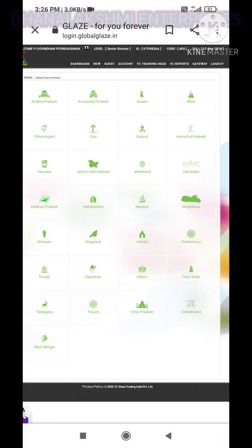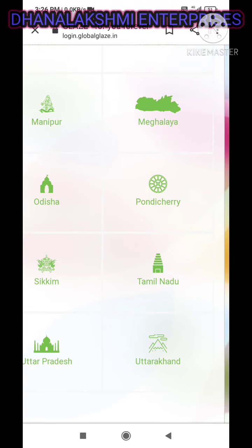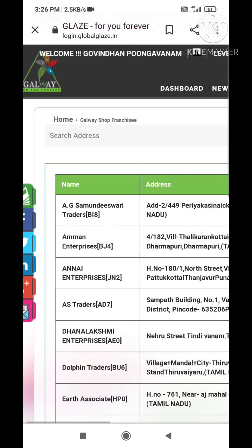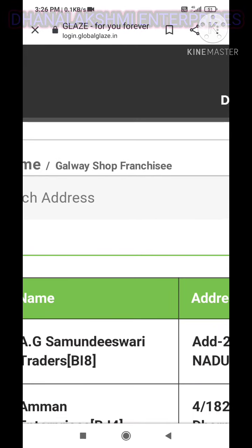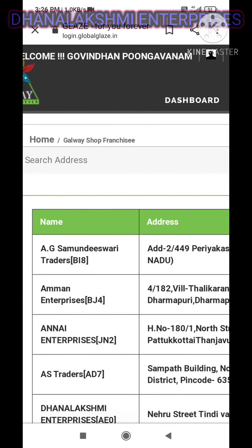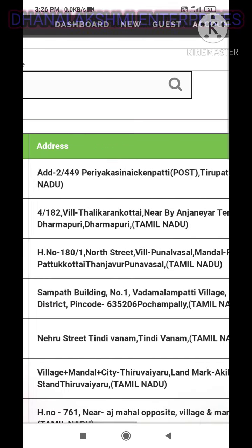We will check on Thursday. When we select the latest, we will check the get-divisit, which is Galway Shop. You can see the address, this is the name. You can see the name of the franchise, the name of the shop, the code of the shop, and the full address.